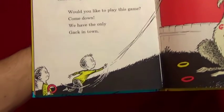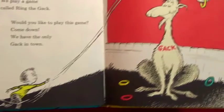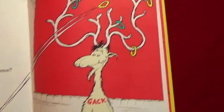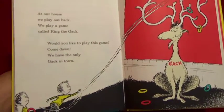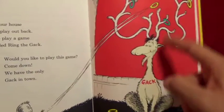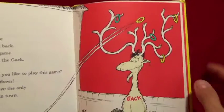At our house we play out back - we play a game called Ring the Gack. Would you like to play this game? Come down - we have the only Gack in town! Oh look, they throw the rings up and try to get them on this Gack, try to get them on his horns. Look at that Gack - that's funny!